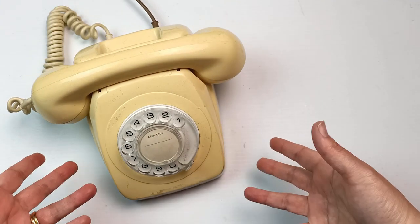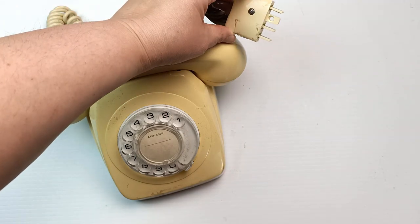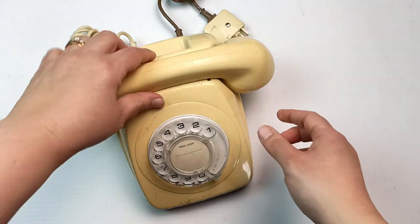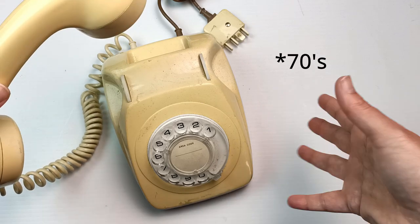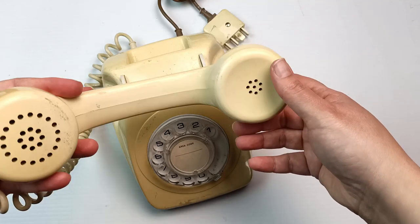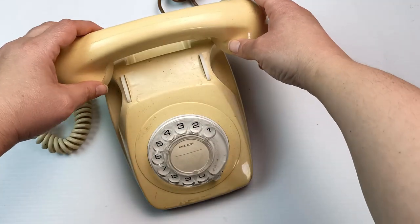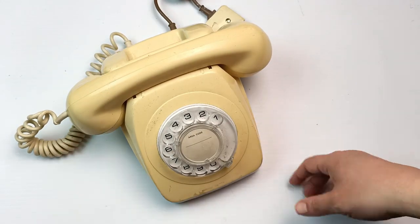These old telephones are really quite useless these days because the plugs they have on them are not something we have anymore, so they're now just paperweights — and they're really heavy too. That is solid metal. I think this handle is plastic, so this is probably a later model, more in the 80s rather than the 60s. I don't think it's bakelite, so it's a slightly more modern one, but it's still completely useless.